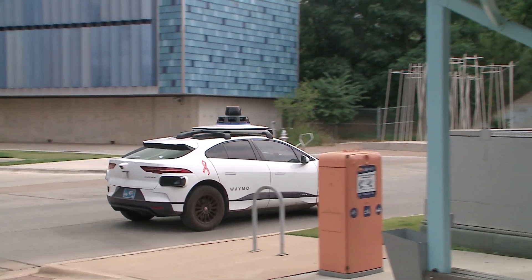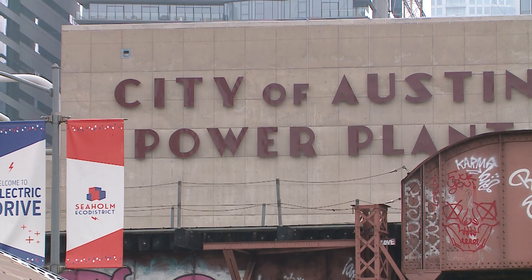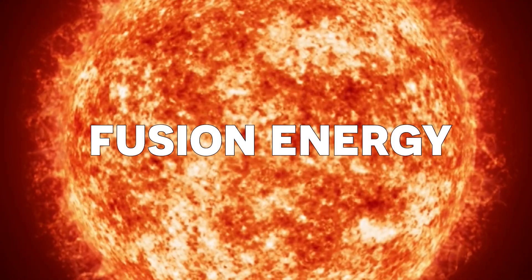The future feels closer than it used to. Our ultimate goal is to produce electrical power with just tap water. Just feet away from Austin's historic power plant, scientists Charlie Jarrett and Andrea Honish discuss what was once considered science fiction. We're creating a miniature sun. Fusion energy.